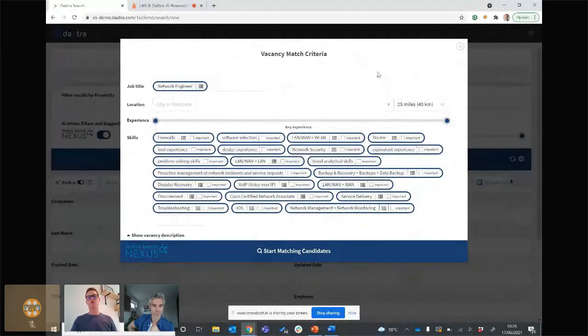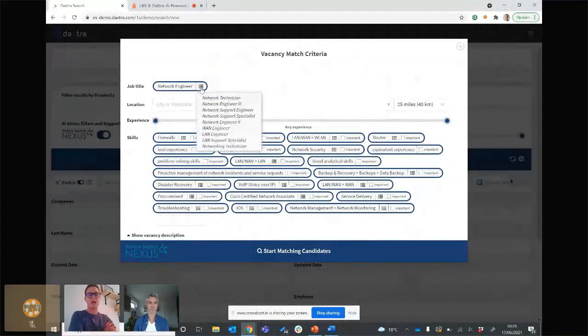There was no location in this job description, but of course we'd populate location as well. In the initial speed pitch we talked about term expansion — how else do candidates write these terms? Based on our machine learning, if I hover over any of these terms — let's use 'Network Engineer' — we auto-expand that out as an OR query to all other variations: network engineer, network technician, network support engineer, network support specialist. We cast that wider net to find the relevant candidate data.